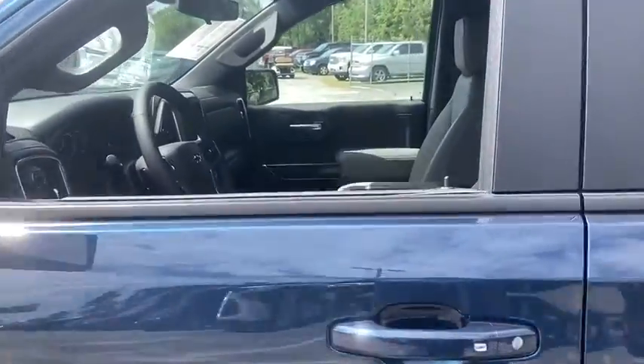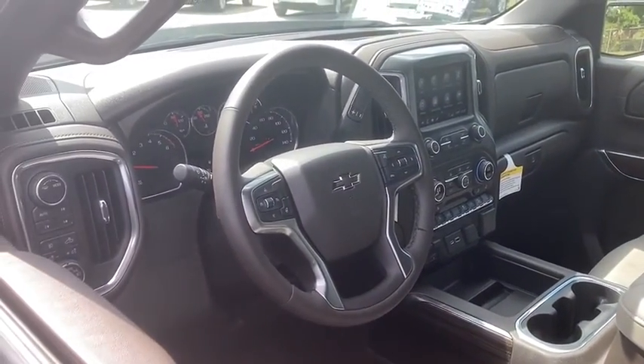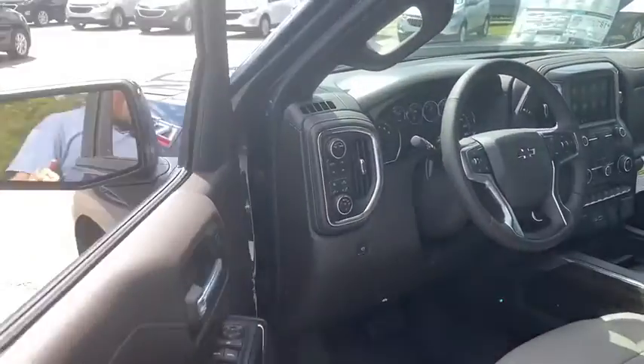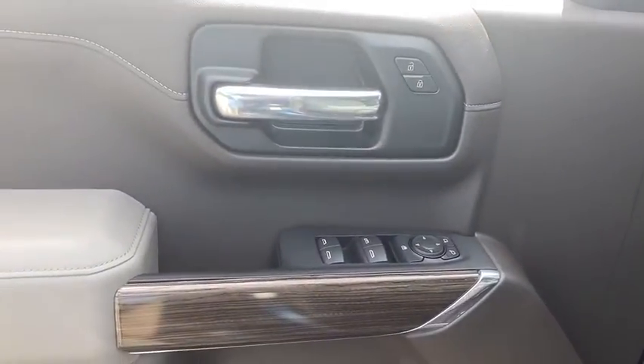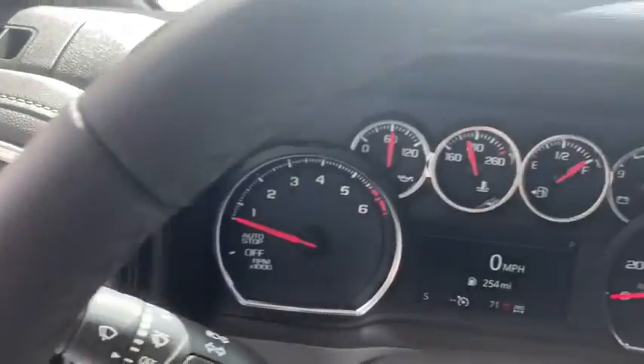Here are some of this vehicle's great options: steering wheel audio controls, traction control, remote engine start, dual airbags, leather-wrapped steering wheel, power steering, four-wheel disc brakes, floor mats, universal garage door opener, center armrest.